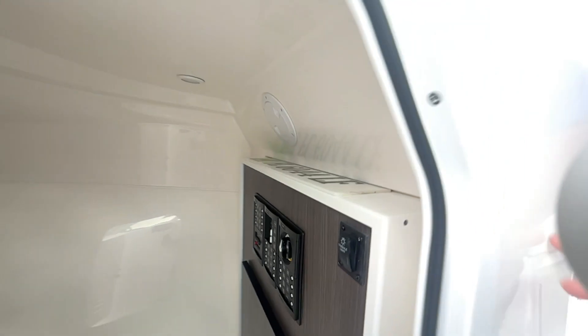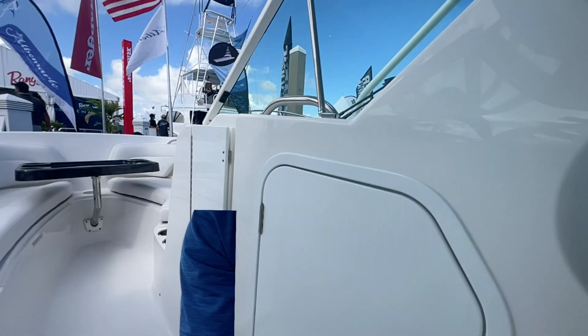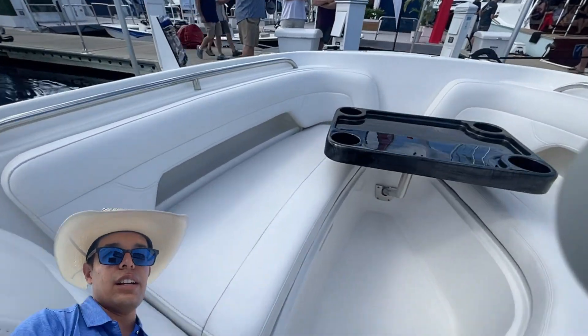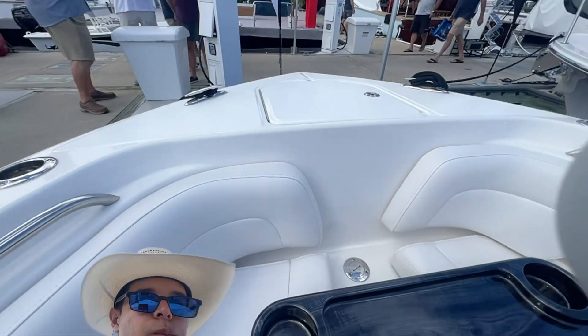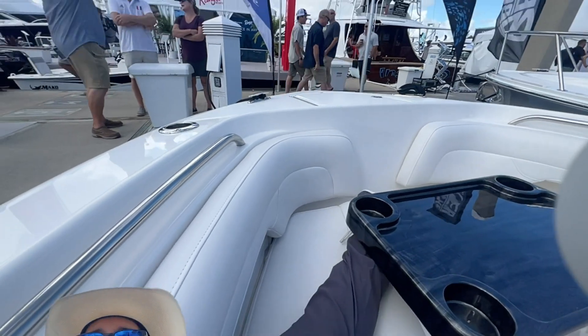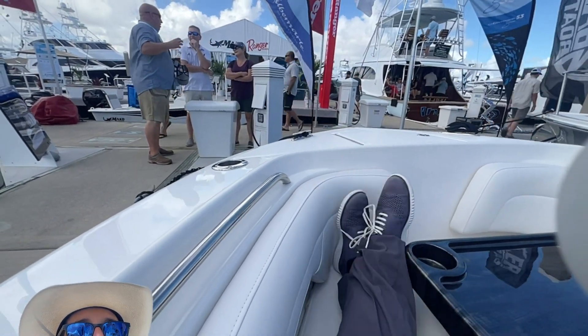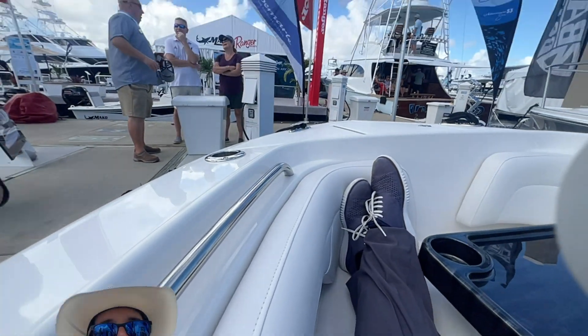Now let's walk to the bow — everybody loves a dual console because of the seating area up here. Very, very nice. You put your feet up and relax, got a nice little grab handle to hold on to.